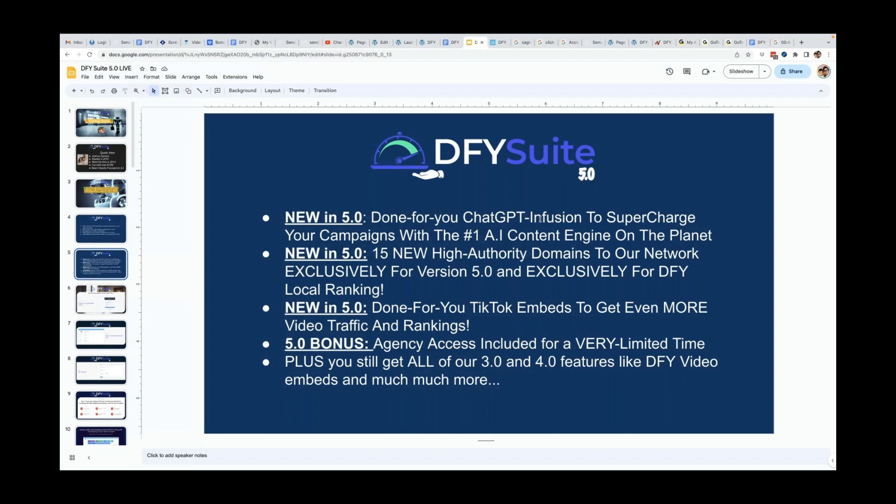To think that when we first started years ago, we were using article directories and spinning content. But we are able to move with the times and now leverage unique AI content, which makes things even better. Another new feature in 5.0 is we've added 15 new high authority domains to our network, exclusively for version 5.0 and for done-for-you local rankings. These are directory sites that we built and manage, which you can use to get yourself or your clients better local rankings.